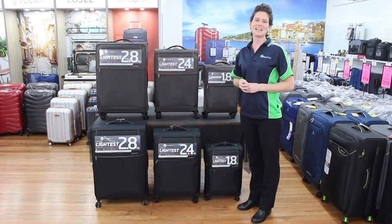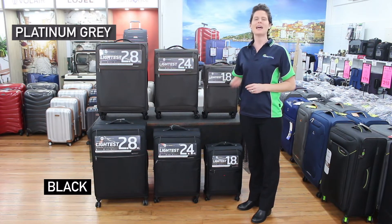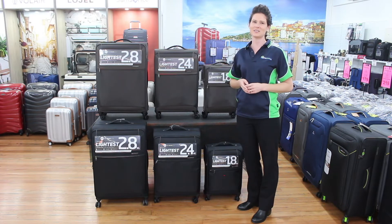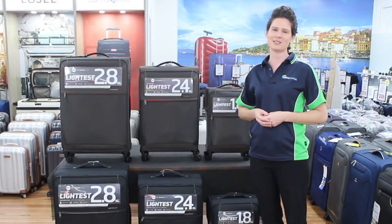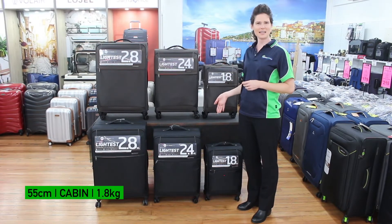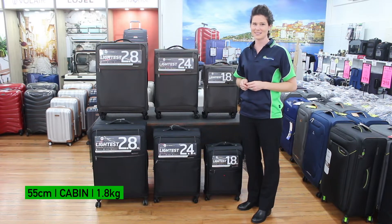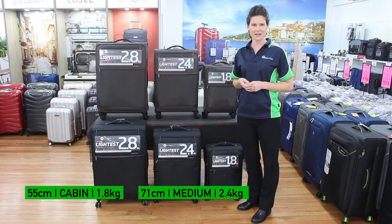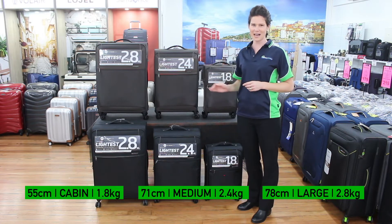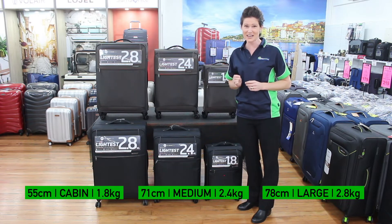The 72-hour DLX comes in platinum grey and business black. It was a range built for the purpose of being ultralight and practical, so it never really tried to be pretty. It comes in three sizes: a 55 centimeter cabin at an incredibly light 1.8 kilograms, a 71 centimeter medium at only 2.4 kilograms, and the ultralight large 78 centimeters at only 2.8 kilograms.